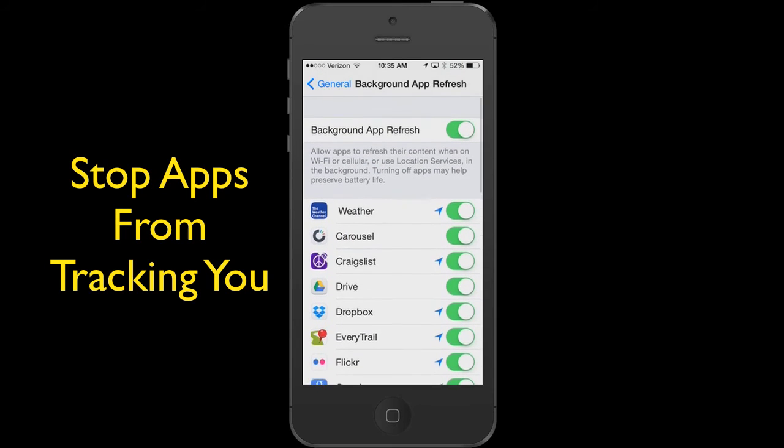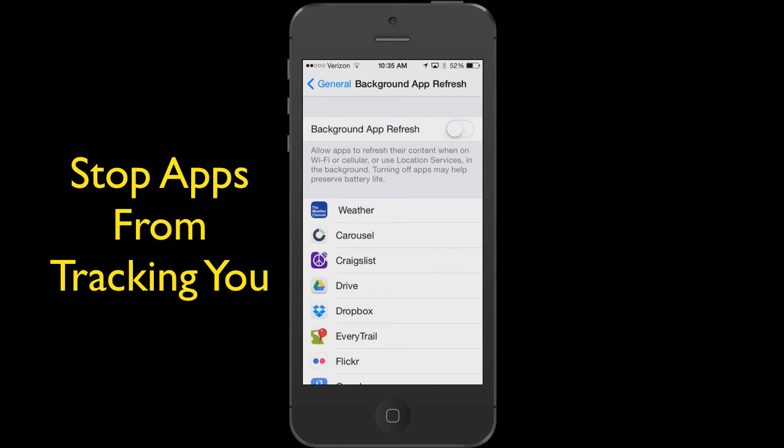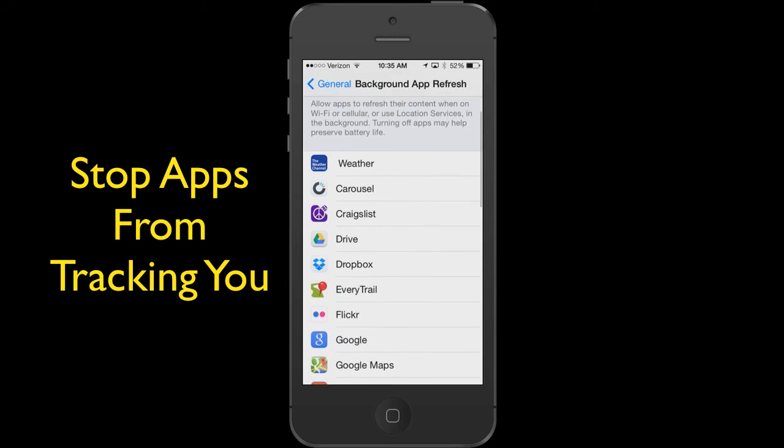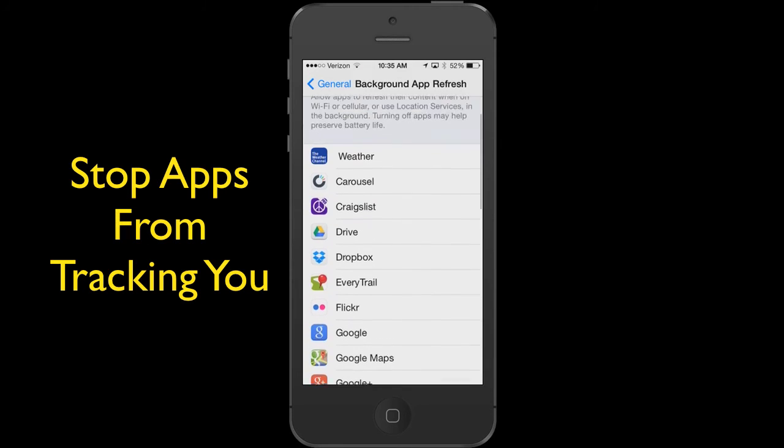If I go up here to the top and I turn off Background App Refresh, you can see I get the warning: Disable Background App Refresh. And you can see that every app that I have that uses a location service or any type of tracking is now turned off.